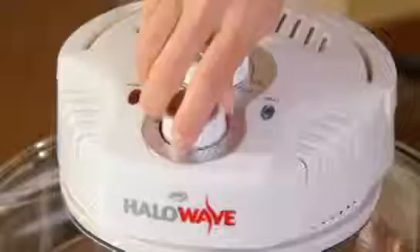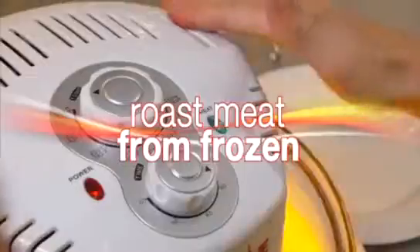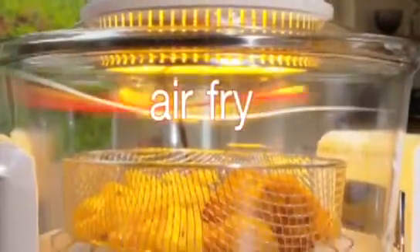Now you can roast a succulent chicken in just over an hour. Bake cakes and pastries faster than your regular oven. Roast meats straight from frozen. And now available with the Halo Wave for the first time, you can even air fry.